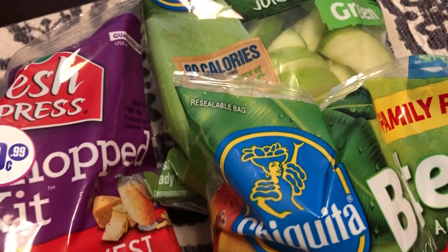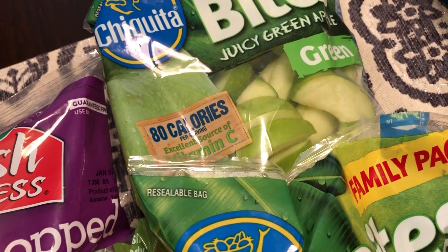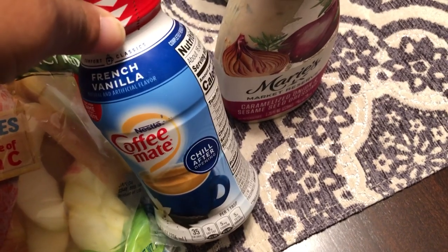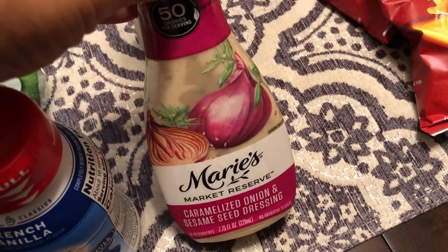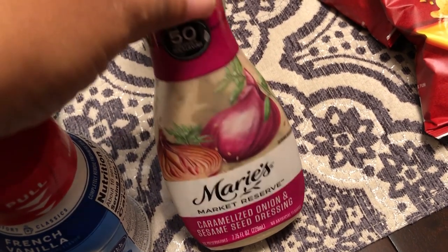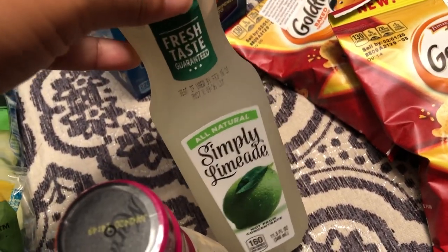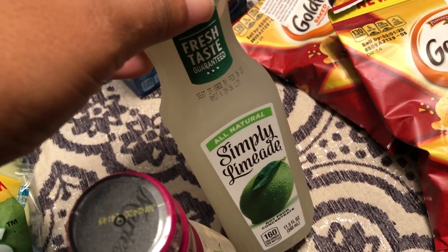And this is a really good deal too — I got two bags of Chiquita apple slices, one green and one red. I got some French vanilla Coffee-mate creamer for Howard for his coffee. And then I saw this Marie's caramelized onion and sesame seed dressing, which was refrigerated. I also saw this Simply Limeade, which was 50 cents and they only had one, so I just grabbed one.